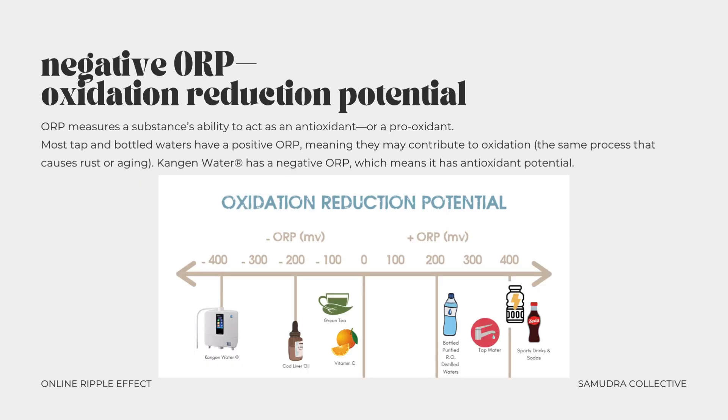Let's start with negative ORP. ORP measures a substance's ability to act as an antioxidant or a pro-oxidant. Most tap and bottled waters have a positive ORP, meaning they may contribute to oxidation — the same process that causes rust or aging. Kangen water has a negative ORP, which means it has antioxidant potential. This type of water is often associated with helping reduce oxidative stress, something we're all exposed to daily through things like poor diet, environmental toxins, and everyday stressors.